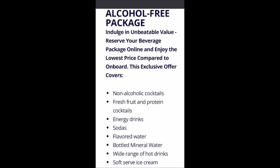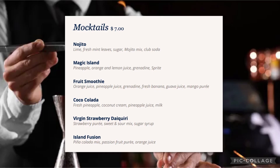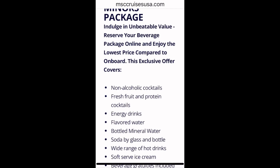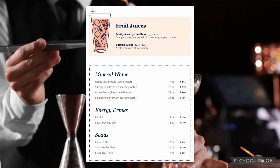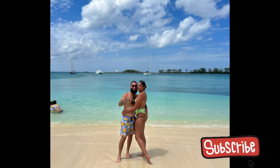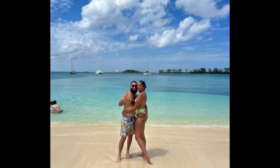Lastly, there's an alcohol-free package for those who just want mocktails. There's also a miners package, which you'll have to purchase if you have minors inside your stateroom and you decide to get a beverage package. As always, thank you for watching, and if you haven't already, please subscribe because I'll be dropping new content on cruising that you won't want to miss.